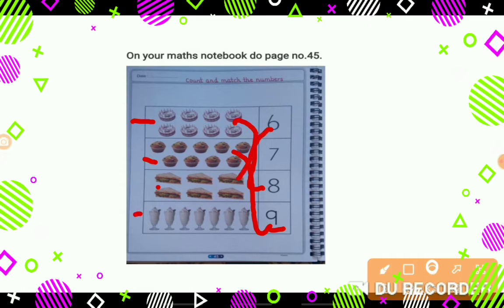Now what are these? These are glasses of ice cream. Yummy yummy ice cream! And how many are they? Let's count: 1, 2, 3, 4, 5, 6, 7. And where is number 7? Here. So let's match it like this.